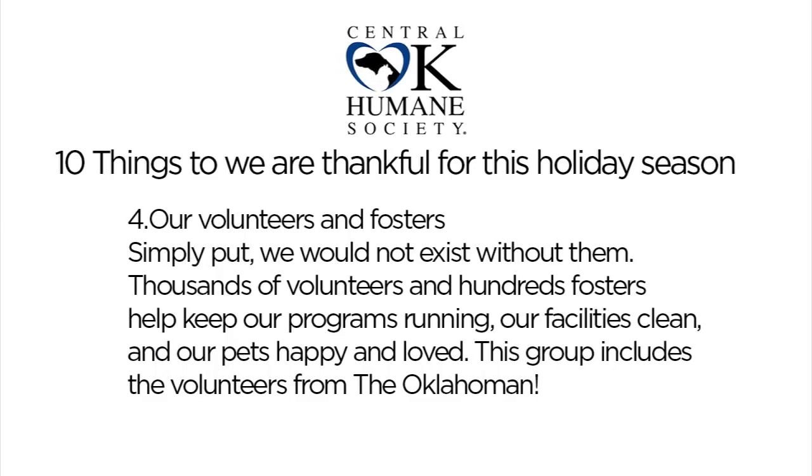And you couldn't do what you do without all the volunteers. Our volunteers and fosters — and this includes the Oklahoman crew who's actually coming in tomorrow to volunteer — we couldn't do anything without the volunteers and fosters that keep our programs running and keep our pets healthy and happy. We're just lucky to have everybody that's involved in our mission.